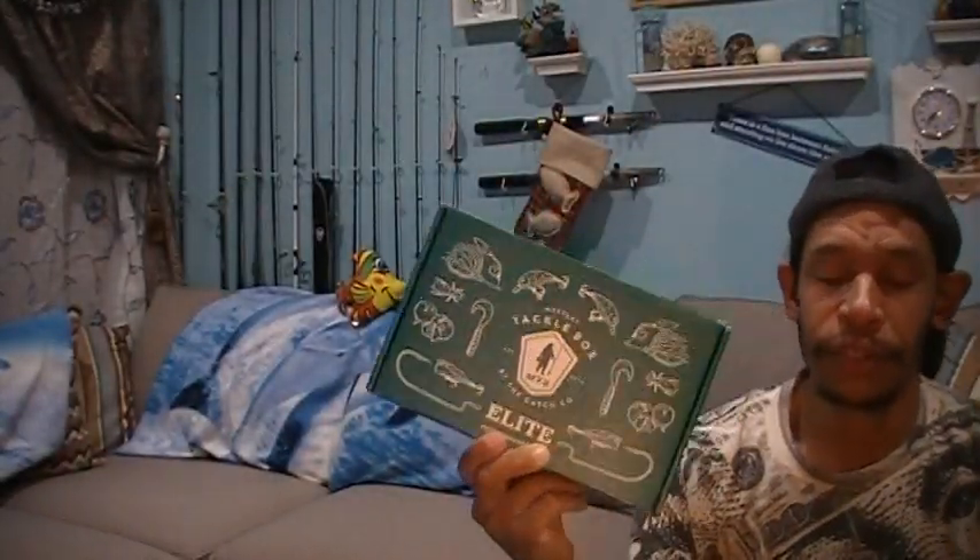Welcome back, Hookaholics! Another Mystery Tacklebox Elite unboxing episode of the Foulmouth Fishing Show.